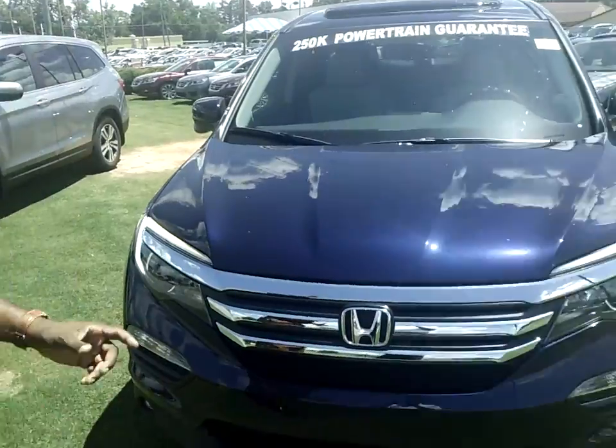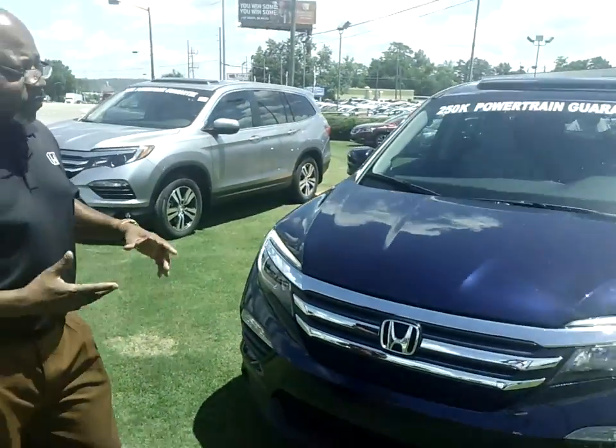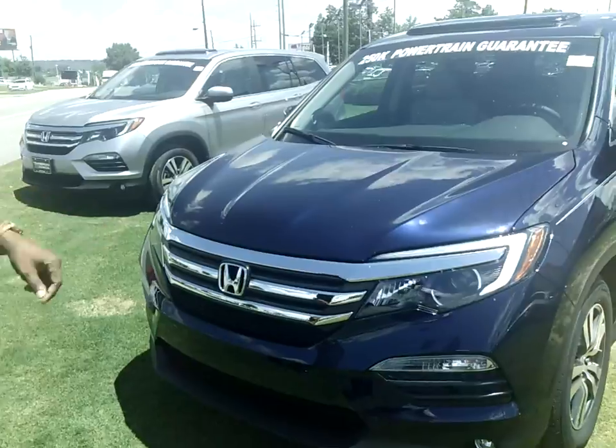I did have the black one, but that one got sold. I do have the blue EXL two-wheel drive that's sitting right out here in the front of my dealership. This is one of the hottest colors — that blue obsidian pearl.